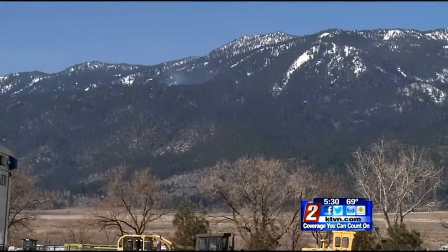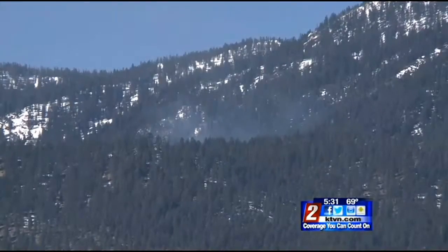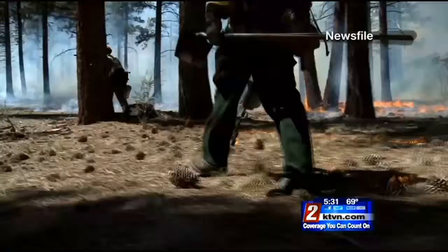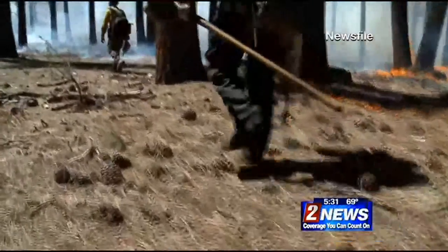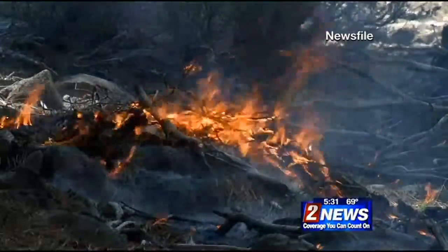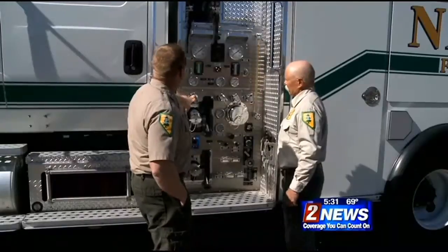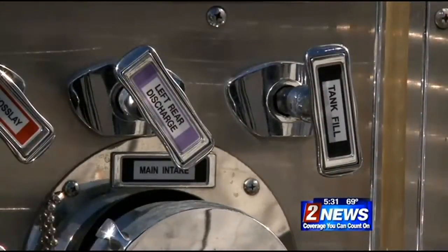Thin wisps of smoke rise above the mountains in the Washoe Valley as fire crews start prescribed burns this week. Crews round up dead trees and brush and put them in piles where they are burned under supervision. Firefighters Roland Shaw and Joe Fording are busy getting equipment ready to go.